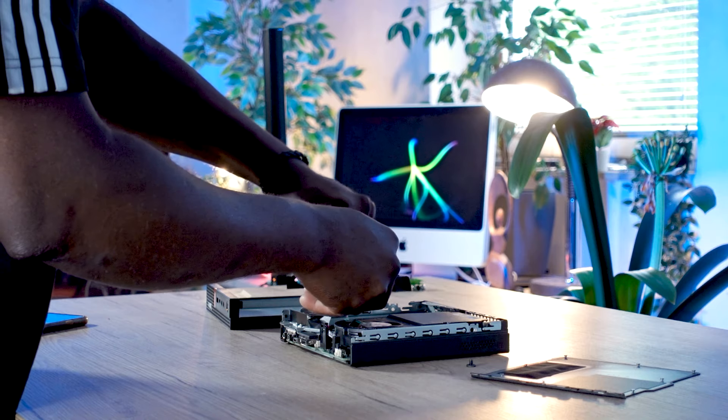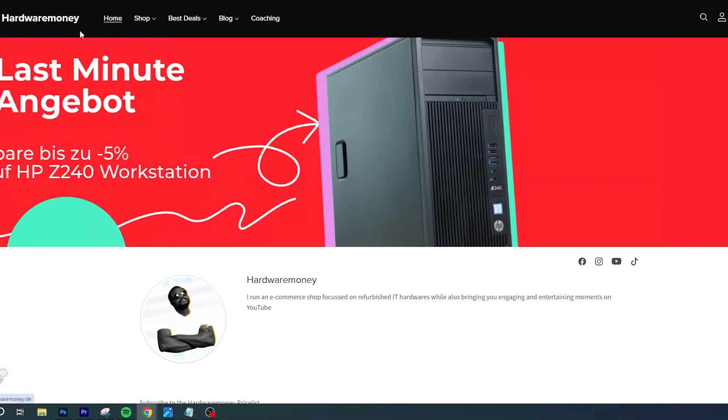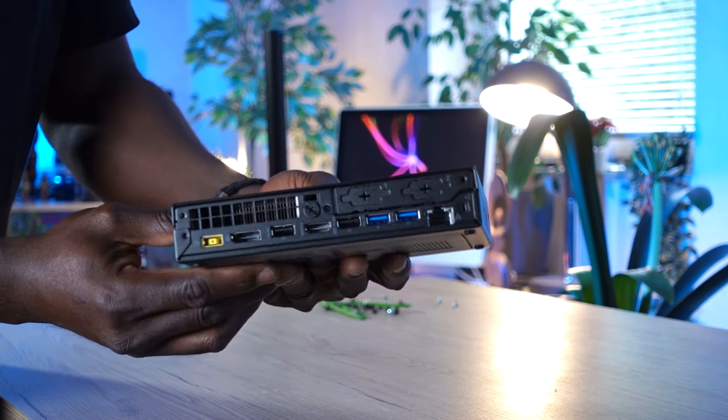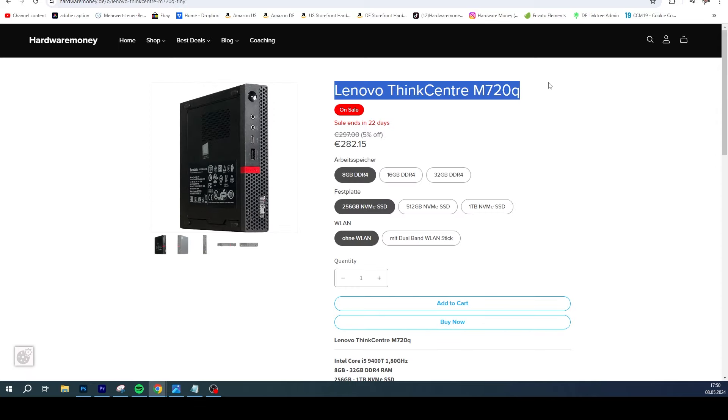This is a PC that has stood the test of time. Lenovo has made a name for itself in business PCs, laptops, and workstations. If you're at a crossroads, I can highly recommend this PC. Go to the link in the description, take advantage of the special sale ending in 22 days, and configure it to your taste. You'll be getting a Lenovo ThinkCentre M720Q mini PC with an Intel 9th Gen Core i5 in excellent technical and optical condition. If you're new to the channel, subscribe to stay updated on used PC deals. Until next time — peace.